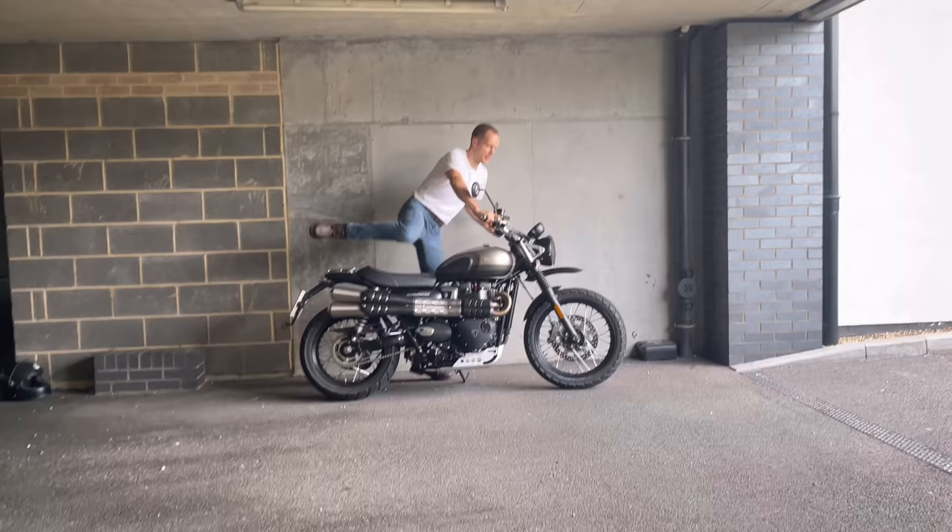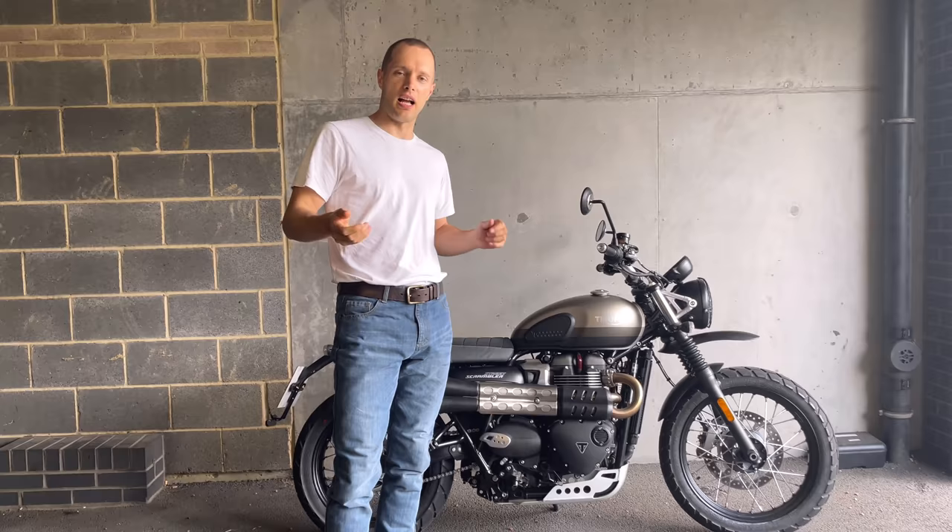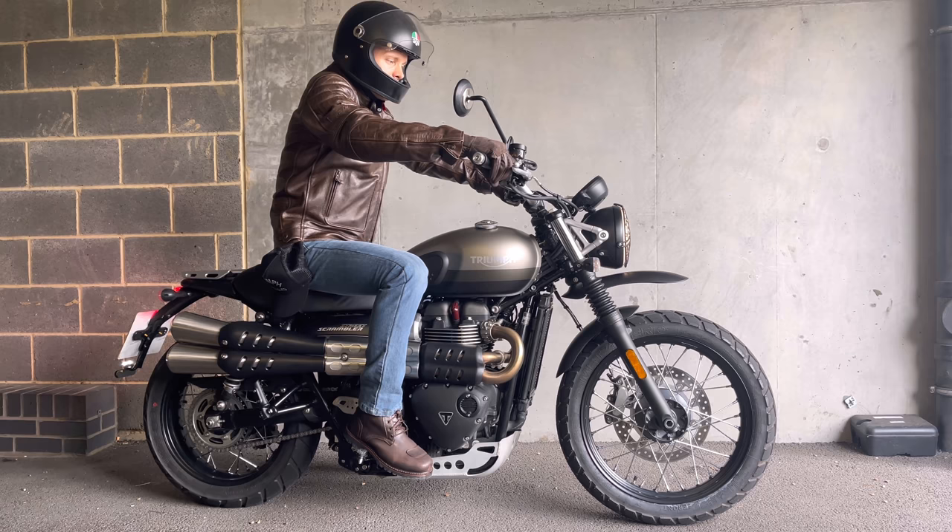I'll take it maybe in a couple of days off-roading just to see what it's like with some gentle off-roading. But first impressions are hugely positive.